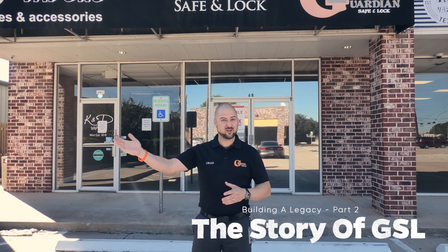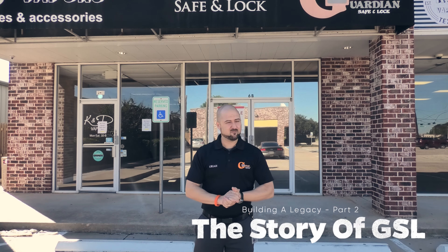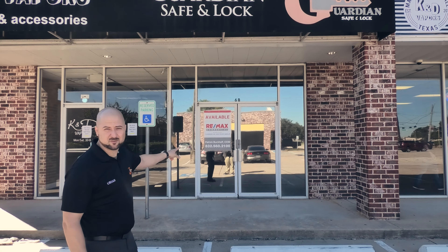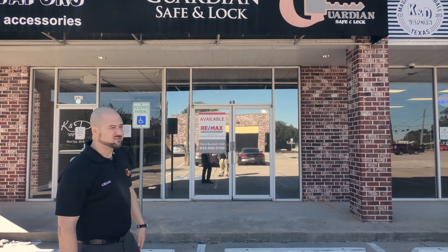We're back at it — this is Part 2 of the story of GSL Guardian Safe and Lock. We're a quarter mile down the road from our current location. We've been out of this old location for about a year and a half. It's basically just the size of two main doors and two little side windows. We're going to take you inside the old location and show you where it all started.